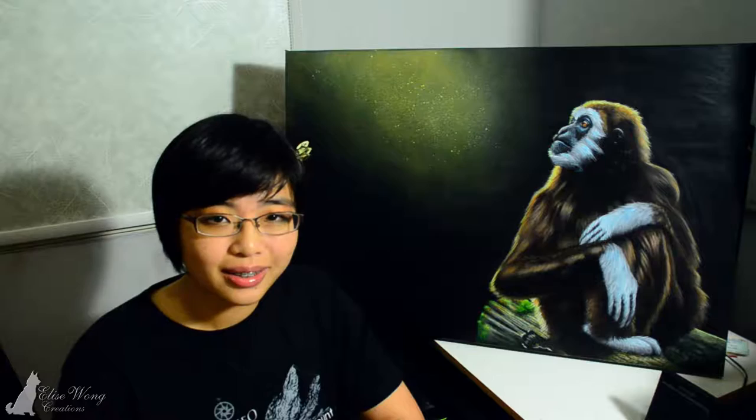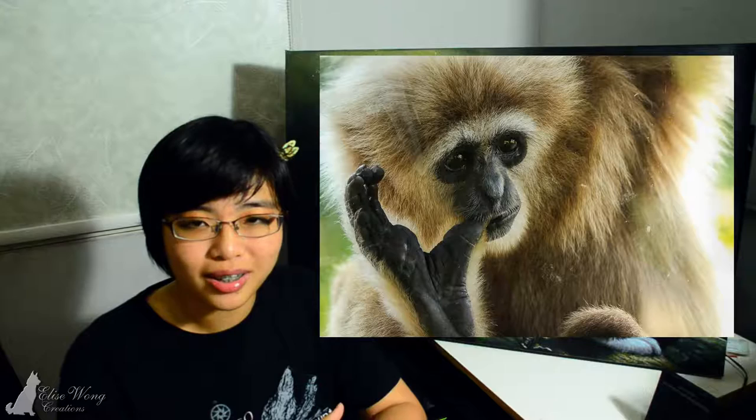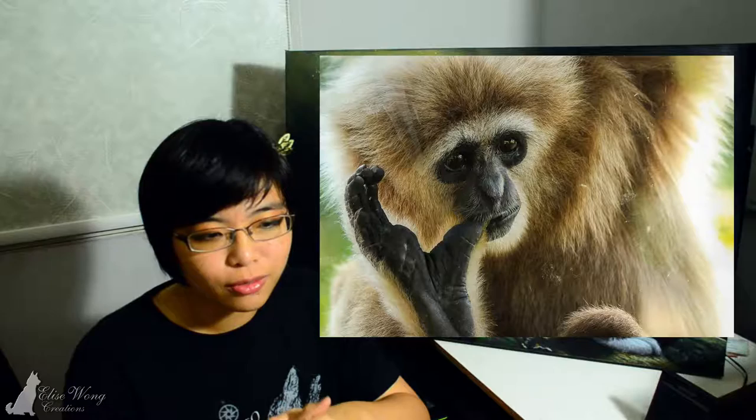Truth be told, I had no idea about the white-handed gibbon. If you ask me, the only ape I knew existed in Malaysia is probably the Orang Utan, which is kind of a cheat because everybody knows Orang Utan can be found in Malaysia. But I found out about these magnificent apes when I was going into the National Zoo and read their description. It was very brief but I thought to learn more about them when I got back, and they are very interesting creatures.